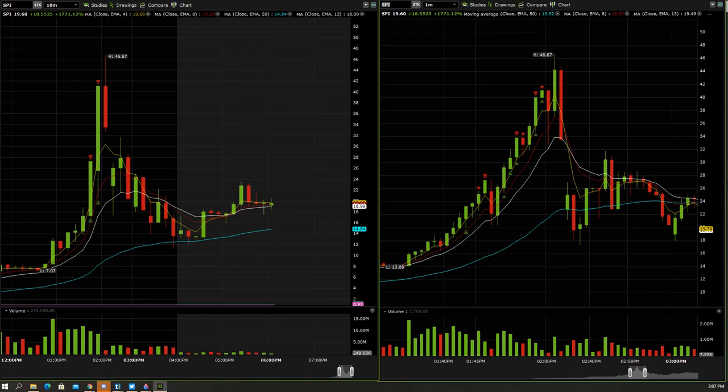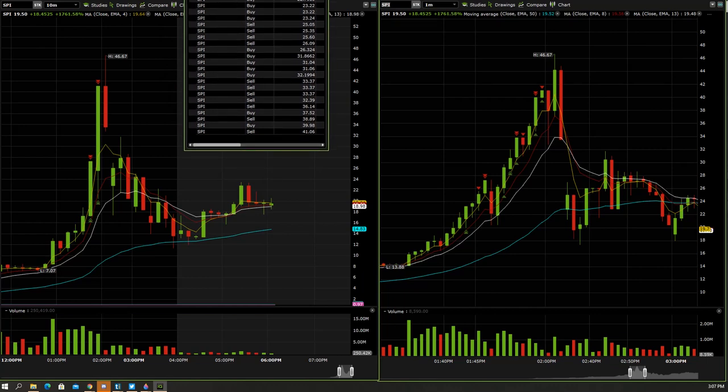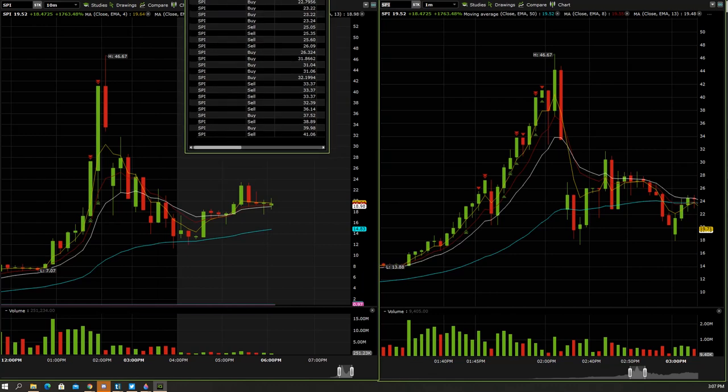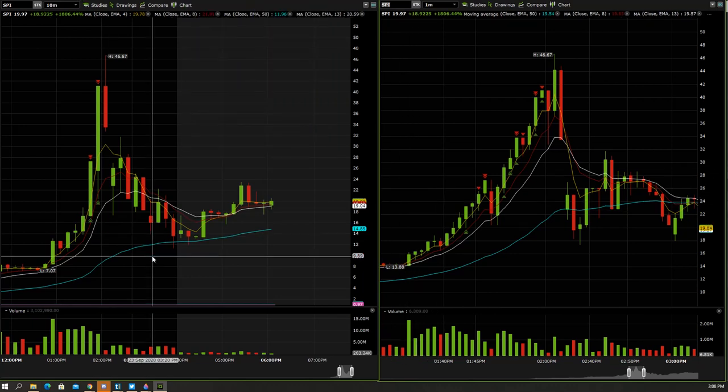Let me show you all the executions. When I scalp trade I tend to go bigger size because I want to be in and out. On something like this I'm looking to make two to three points at first, and then obviously when it started to explode to the upside I'm looking to make five, six, seven points, reducing my size as it gets more range. This instance today ended up being almost a 20-point trade — I think it was about 17 dollars from start to finish.